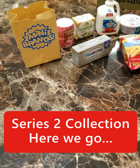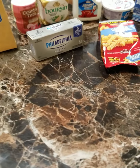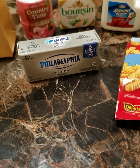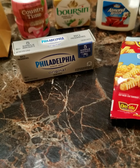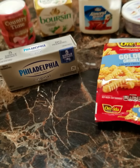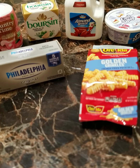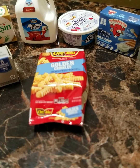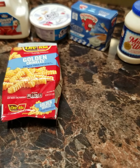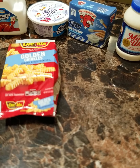Let's start with she's got a couple of the bags. She has a Country Time Pink Lemonade, Philadelphia Cream Cheese, the Boar's Head Garlic and Herbs, Almond Breeze Chocolate Milk, Cool Whip, the Golden Crinkle French Fries, which she loves, and the Cheese Dippers from Laughing Cow.